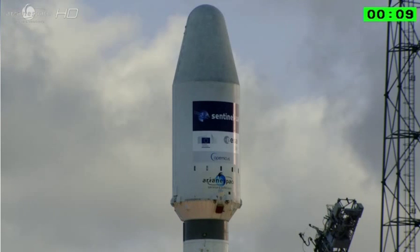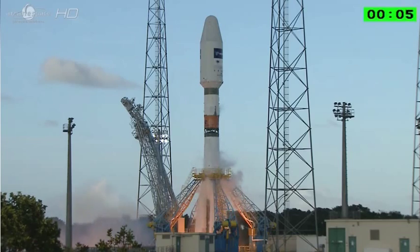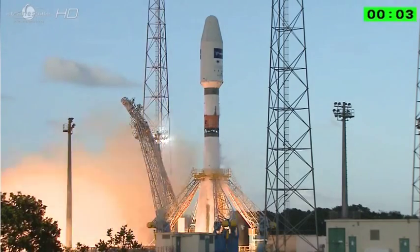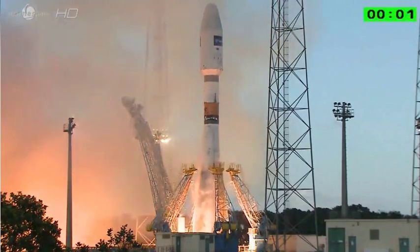10, 9, 8, 7, 6, 5, 4, 3, 2, 1, top. Et décollage.